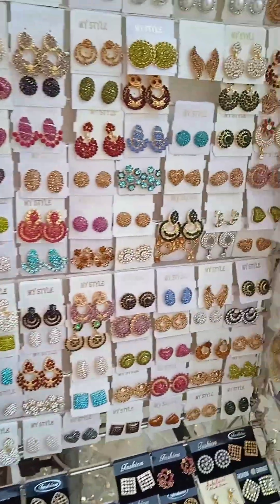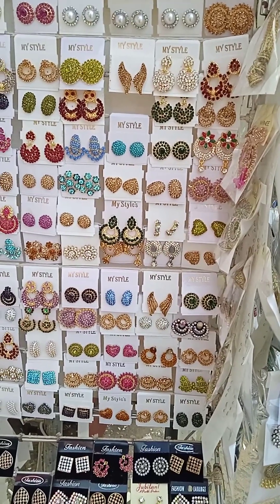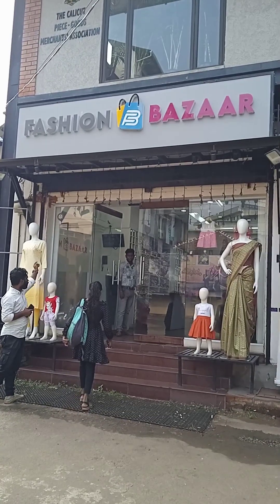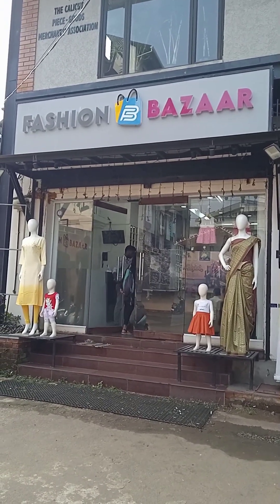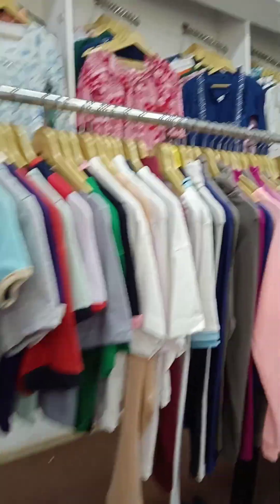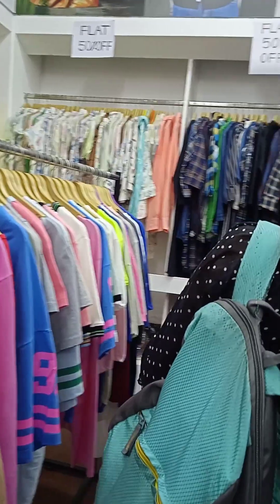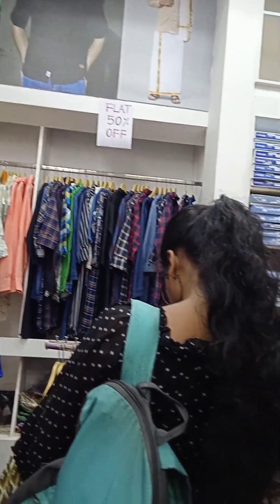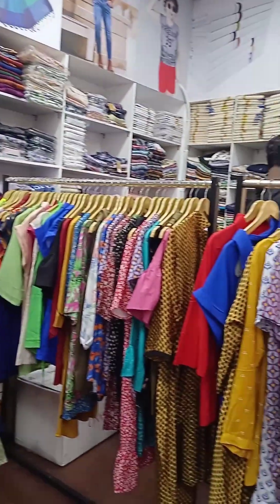I am standing in the room. We are going to the room — it is also called the fashion bazaar. The front is a very important item. There is a very beautiful shop. Now it is a big shop.